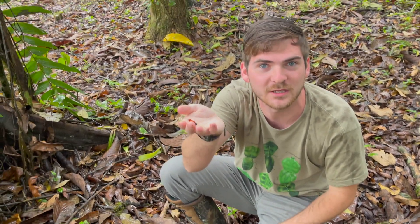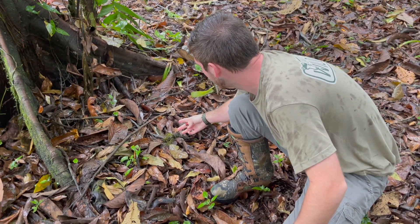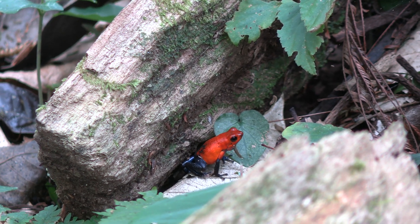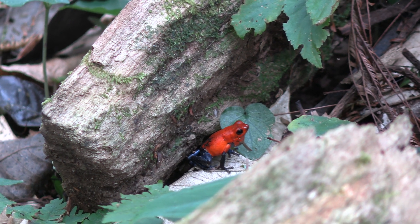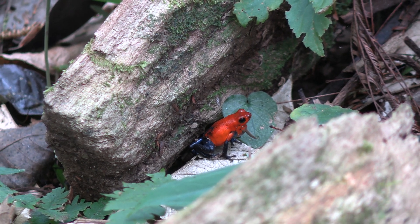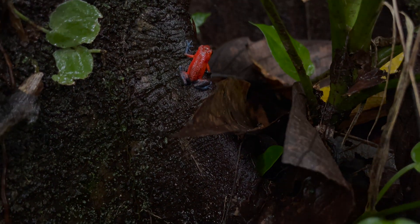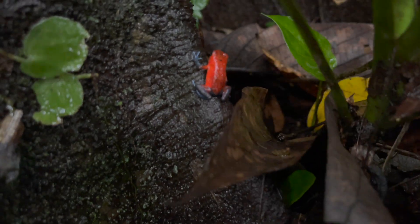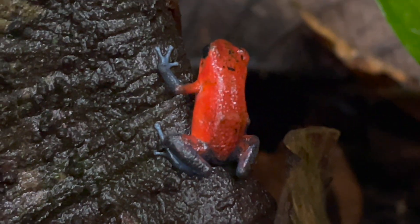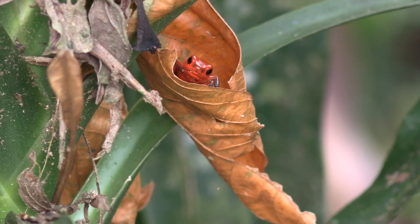We're going to try and catch another one to show you — we'll let this one get back on its way. Poison dart frogs are kind of our little treat, and what I mean by that is this entire group of frogs is endemic to Central and South America. These animals exist only in the Central and South American forests, so it's really special to get to see these unique life forms that have perfectly adapted to surviving in these tropical jungles.